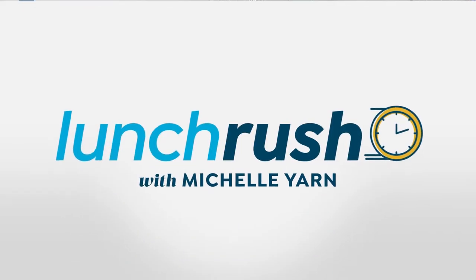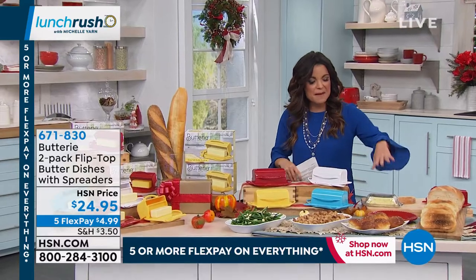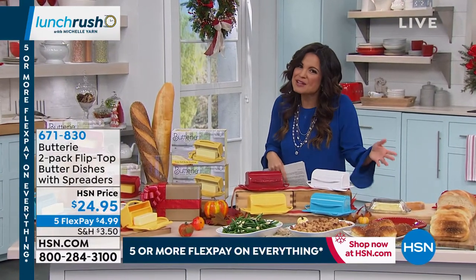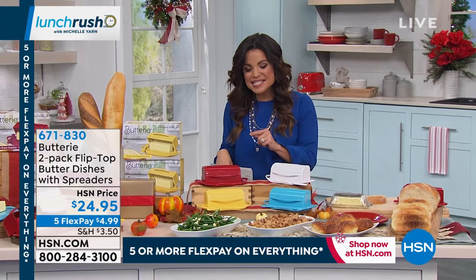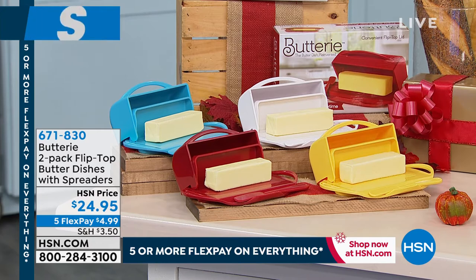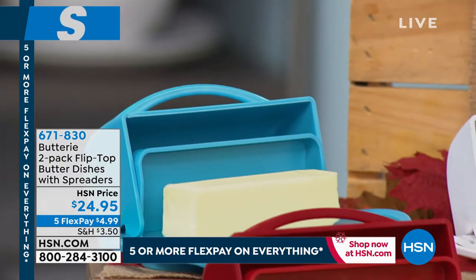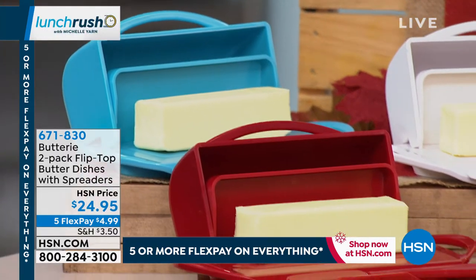Moving on to a newer item to the HSN family: this is going to solve the problem all of us have with the icky, smooshed, messy butter dish. There's no way to keep it clean. But this is the perfect invention to solve all those problems — it's called the Buttery. A two-pack is being offered today, which is unique because typically on the marketplace you only see one. It has an attached lid so you can easily open and close, plus an area to scrape your spreader.